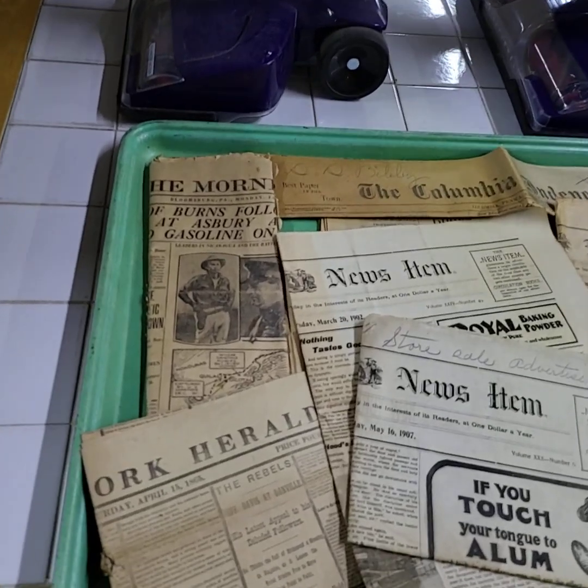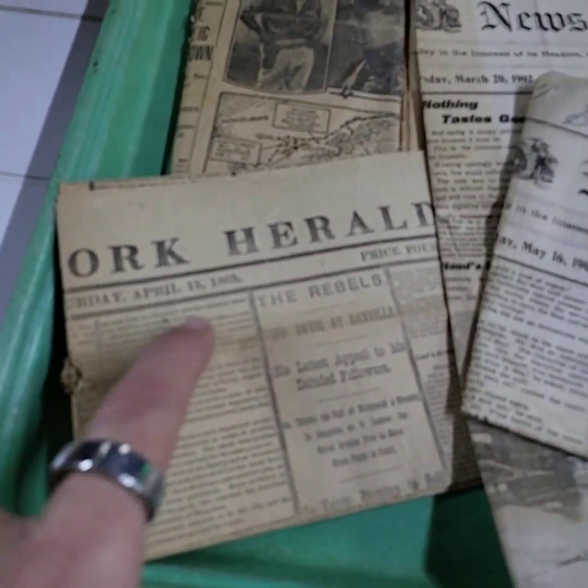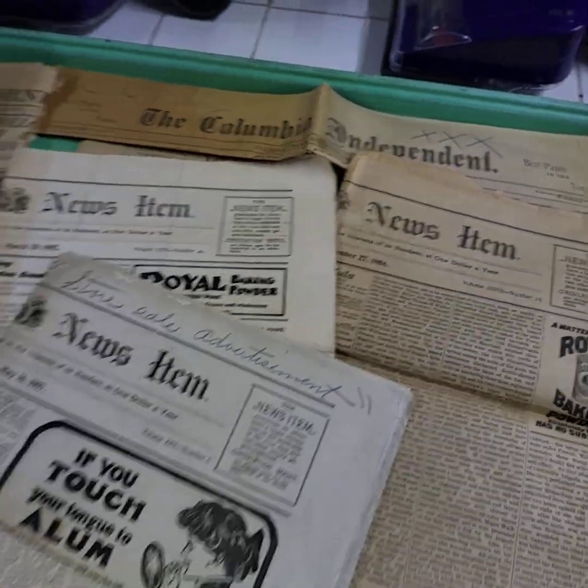These are some awesome local newspapers — Bloomsburg. Some of the dates I was seeing: 1865, 1907 — these are originals — 1902, 1904. Awesome tray lot.